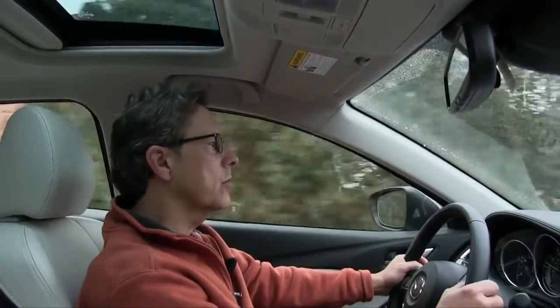Mazda promises the 6 will someday offer a diesel engine option — that would be an intriguing addition. Until then, we'll have to settle for class-leading handling and world-class design. For more on this and other cars, trucks, and SUVs, go to CarPreview.com, and please subscribe to our CarPreview YouTube channel.